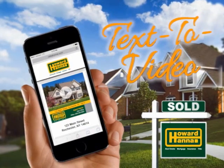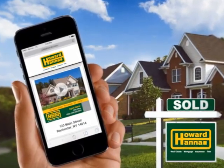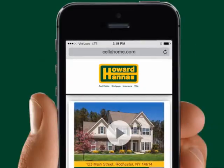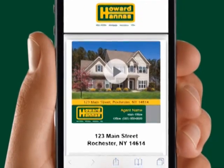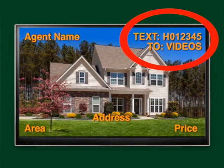Try text-to-video today. Whether you're in front of a yard sign, looking online at howardhanna.com, searching through print ads, or watching today's TV show, you can receive a video tour and additional information about a home by texting the featured property code to VIDEOS — that's 843367. You will receive a link to a video tour of the home in seconds and can click to easily make an appointment for a showing with the agent. Try it while you're watching today's show. Look for the code in the upper right corner of your screen.